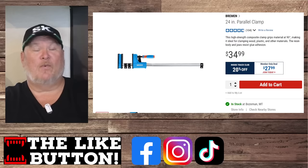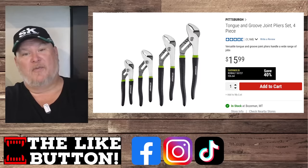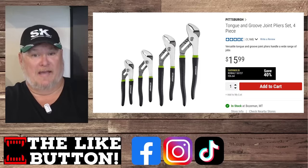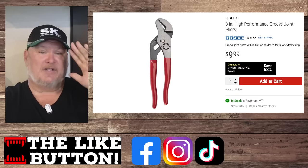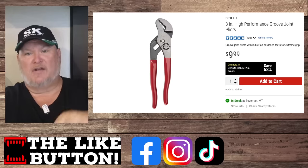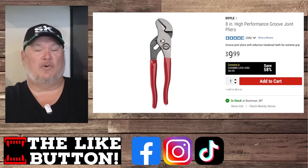One area where Harbor Freight never really managed to break into the true professional level was pliers — the Pittsburgh pliers were okay at best, some even worse than that. But then the good-better-best platform hit and the Doyle line came out. I have stocked my toolbox full of Doyle pliers. Every time they have a sale — anything under $10, anything under $20, 30% off — I grab another pair. I've been stocking up and have a huge selection of Doyle pliers.